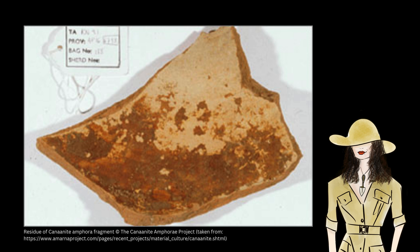Luckily, though, residues often survive. Sometimes we can see them, and sometimes they've been absorbed into the pot's ceramic matrix. And thanks to advances in archaeological science, using these, we can find out what a pot once contained.